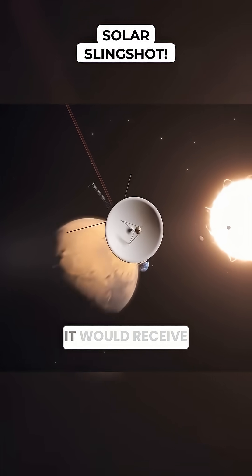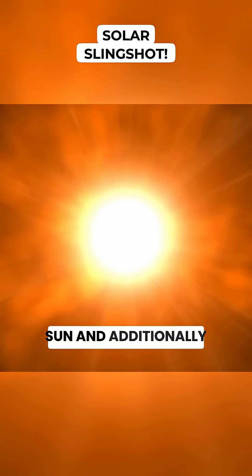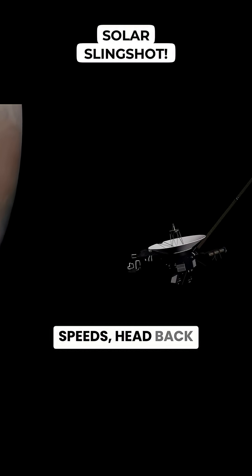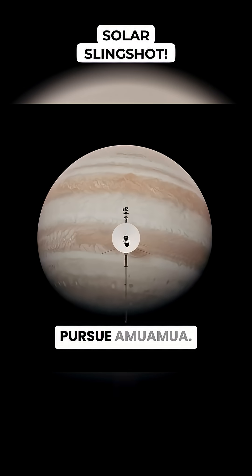There, on the edge of hell, it would receive a massive gravitational boost from the Sun and additionally ignite its chemical engines to escape the Sun's pull. Then at incredible speeds, head back to Jupiter, using its gravity once again for acceleration and finally entering a trajectory to pursue Oumuamua.